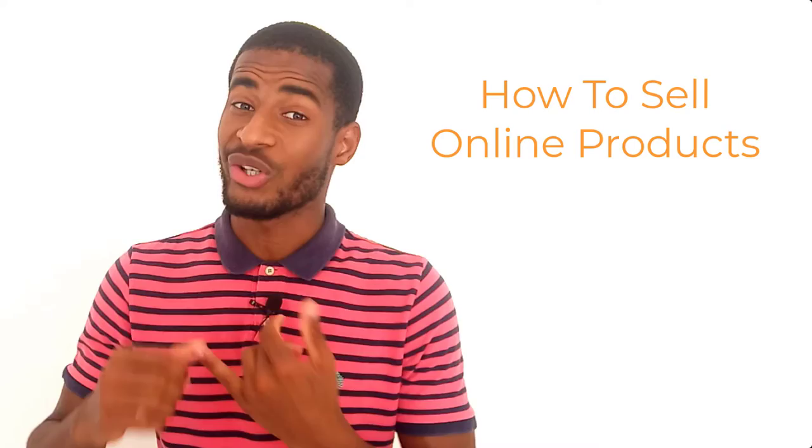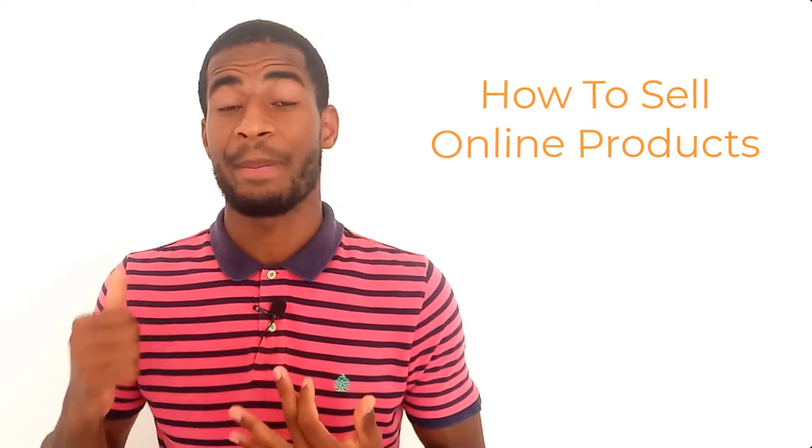Did you know that there are people making millions of dollars selling online products? If you're thinking about selling online products, you're in luck because all you need to get started is a computer and a Wi-Fi connection. I'm Bruno Simeiro. In this video, we're going to talk about how to sell online products, whether you're just starting out and want to find the best way, or maybe you've been trying to sell online products for a while but the results are bad.